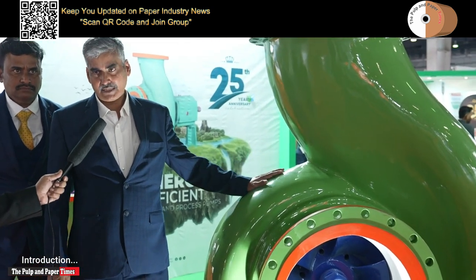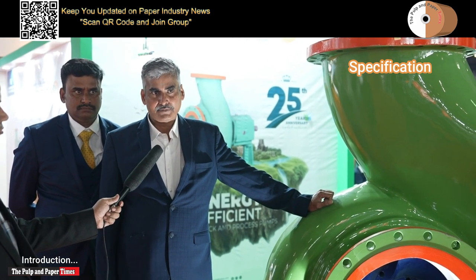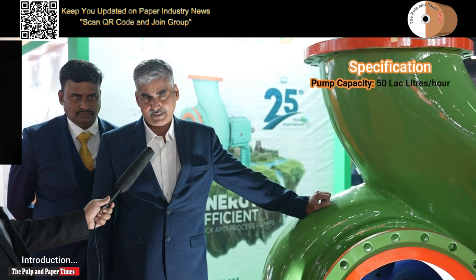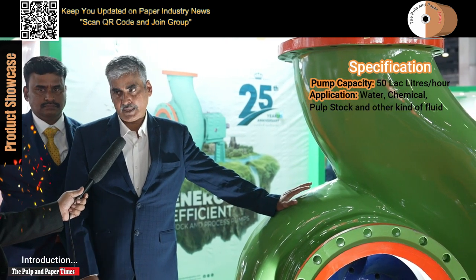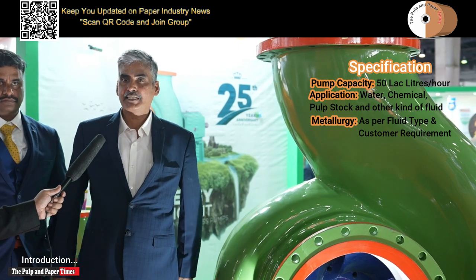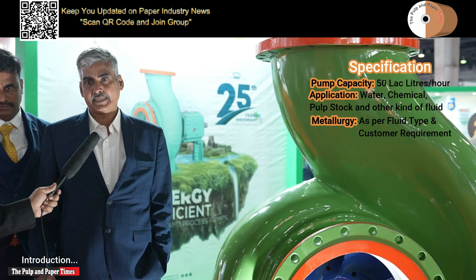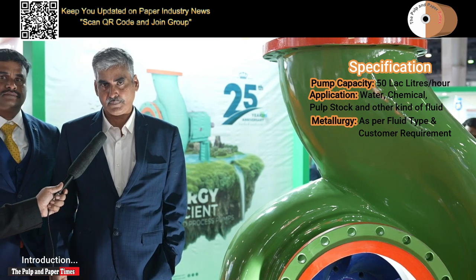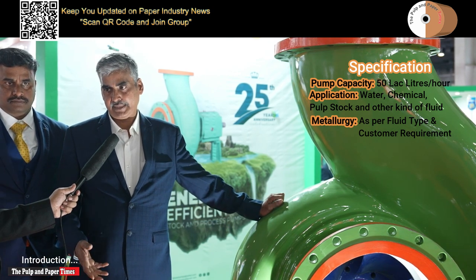This is one of the largest pumps in our manufacturing. This pump capacity is around 50 lakh liters per hour. You can use this pump for water, chemical, or pulp stock — for all applications — and we are offering this pump in various metallurgies as per the customer requirement, because there are so many chemicals and process fluids used.